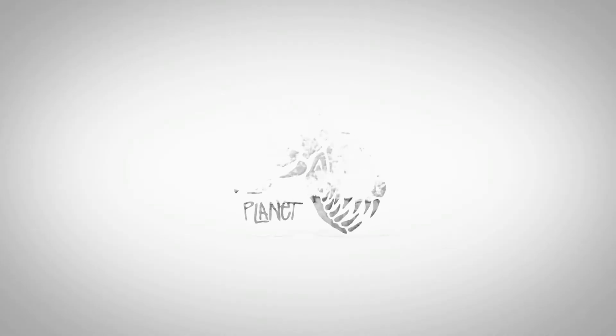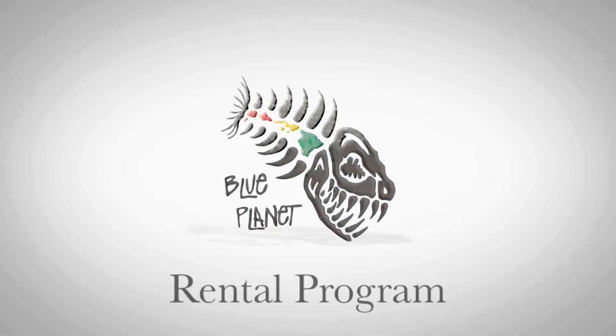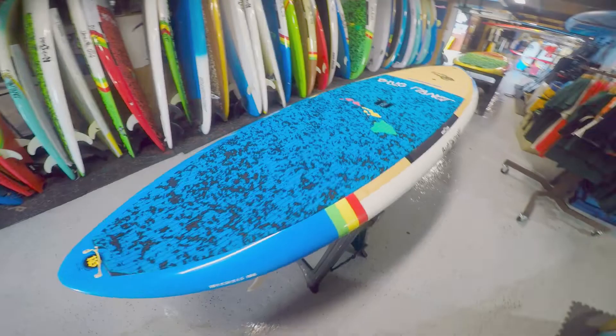Aloha everyone, Tyler with Blue Planet Surf in Honolulu, Hawaii, here to give you the details on Blue Planet's outstanding rental program. Let's take a look.